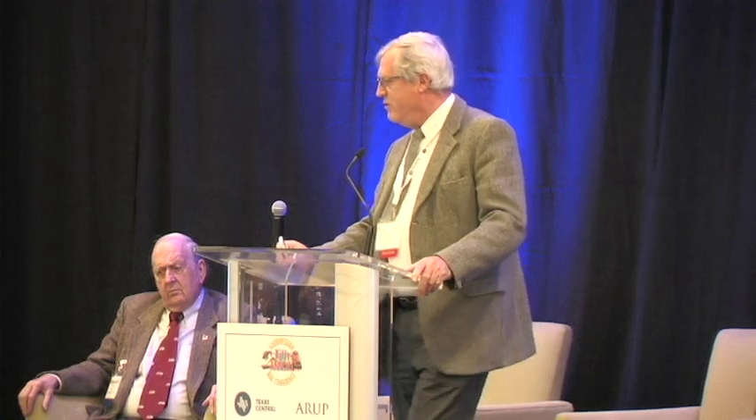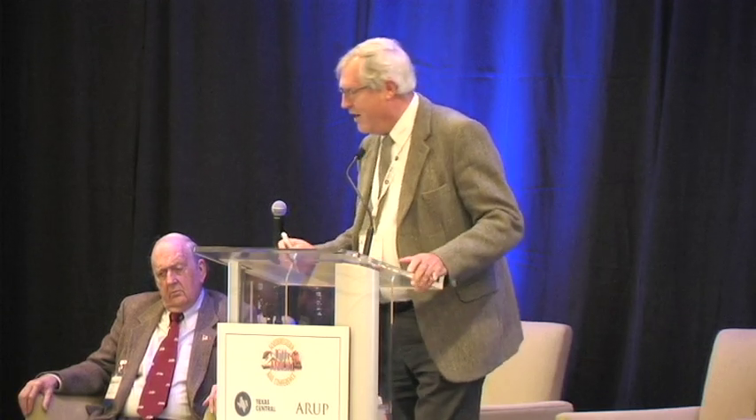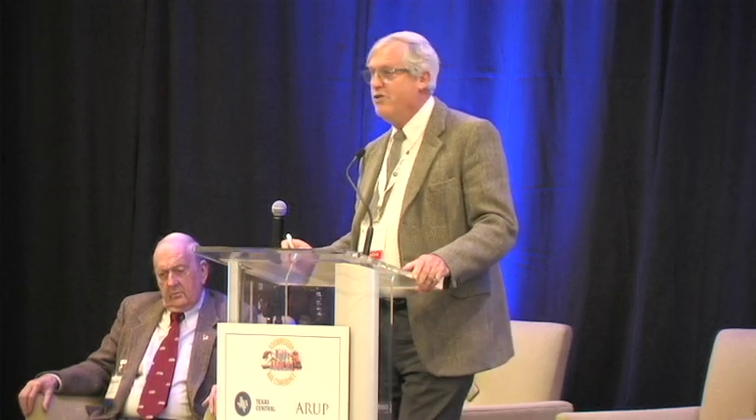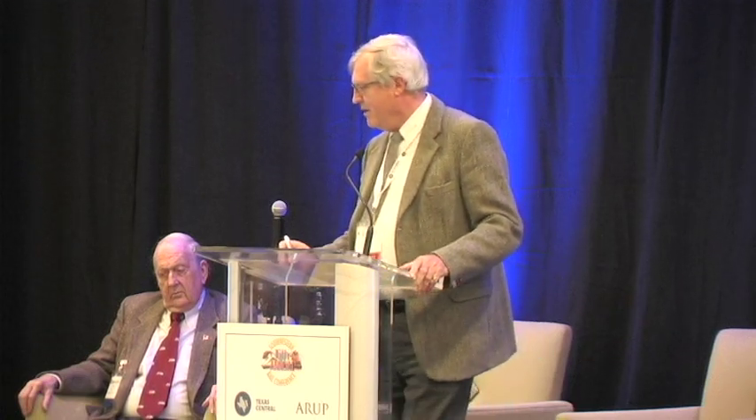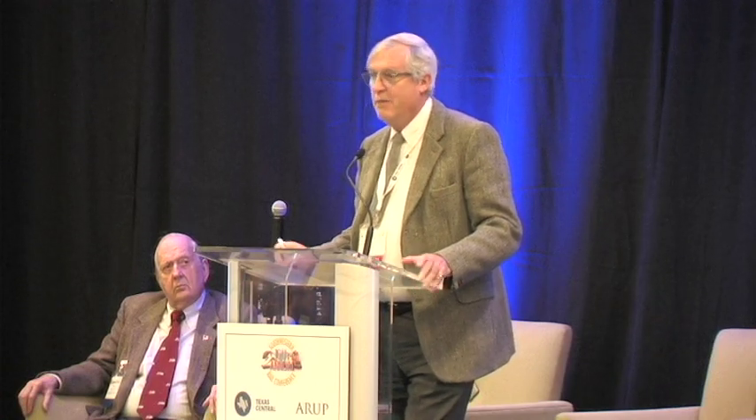I want to talk about track inspection technologies, divided into two groups: traditional and emerging. Traditional technologies include things like manual measurement, human eyes, rail flaw detection with ultrasonics — which has been widely used for a long time — rail profile measurement with lasers, and track geometry systems, all around for 20 to 30 years. But emerging technologies are what I want to talk about today, in particular machine vision systems and ground penetrating radar.